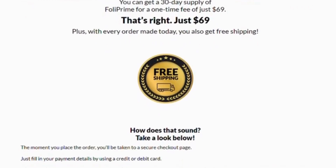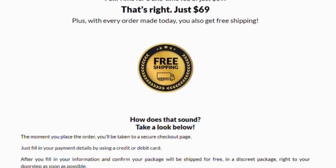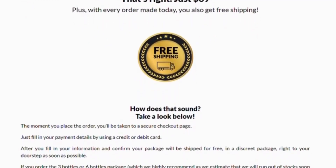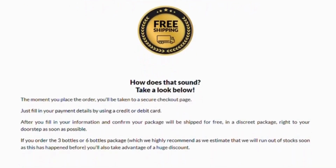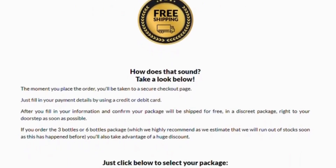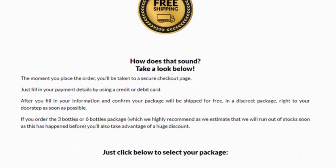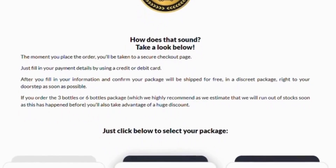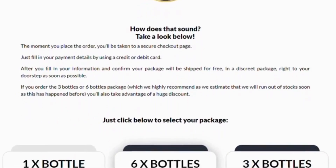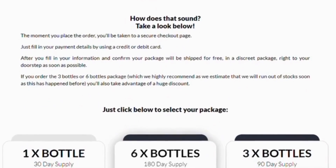Argan oil supports hair moisture and protects hair from potential daily damage. It reduces split ends and improves scalp health. Tea tree oil works for all types of hair and various textures safely. However, it isn't directly associated with hair growth.